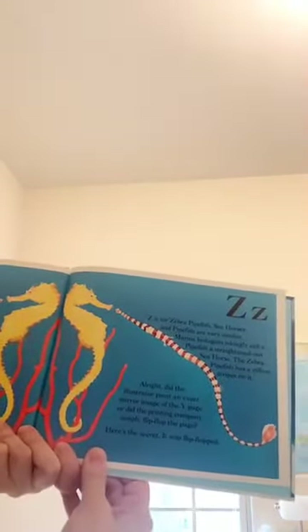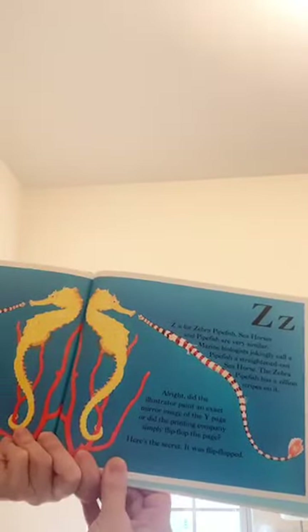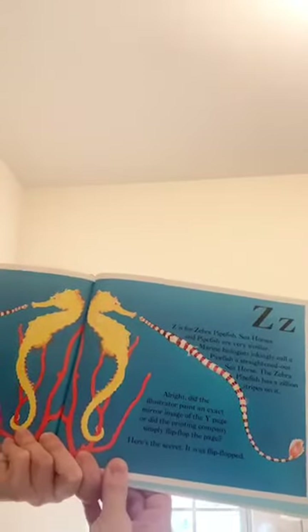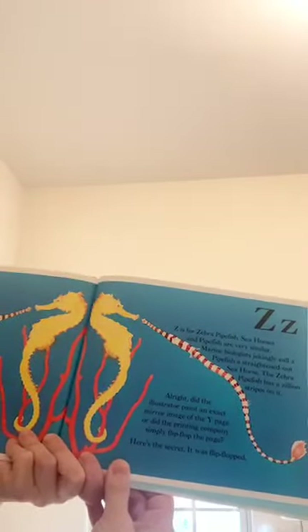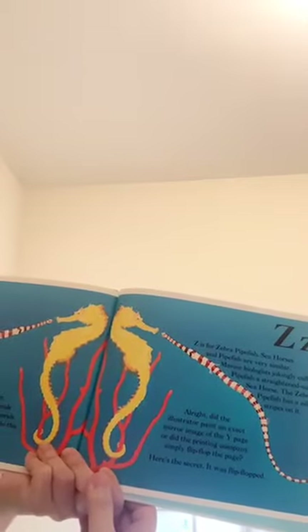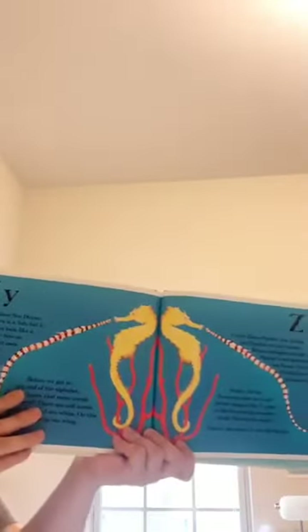Z is for zebra pipefish. Seahorses and pipefish are very similar. Marine biologists jokingly call a pipefish a straightened out seahorse. The zebra pipefish has a zillion stripes on it. Did the illustrator paint an exact mirror image of the Y page, or did the printing company flip-flop the page? Here's the secret — it was flip-flopped.